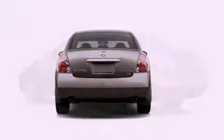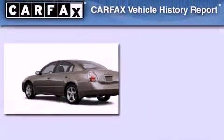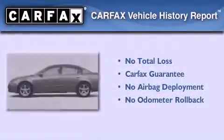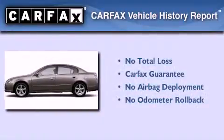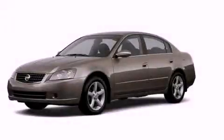With an EPA estimated rating of 29 miles per gallon on the highway, this vehicle pays off in the long run. Not to mention that this sedan qualifies for the Carfax buy-back guarantee. Stop by today and test drive this automobile for yourself.